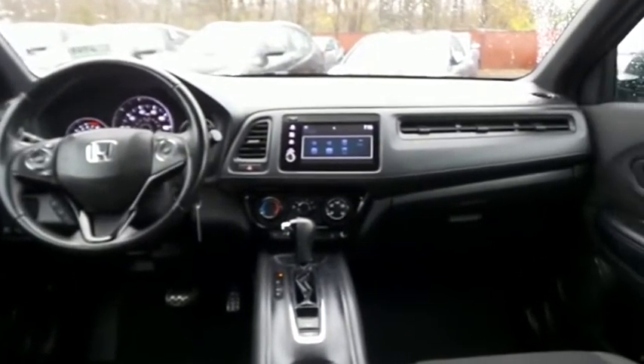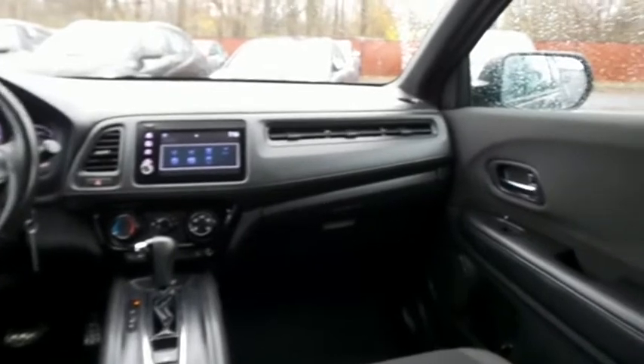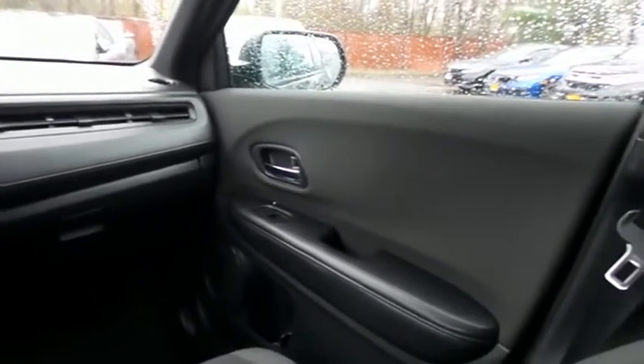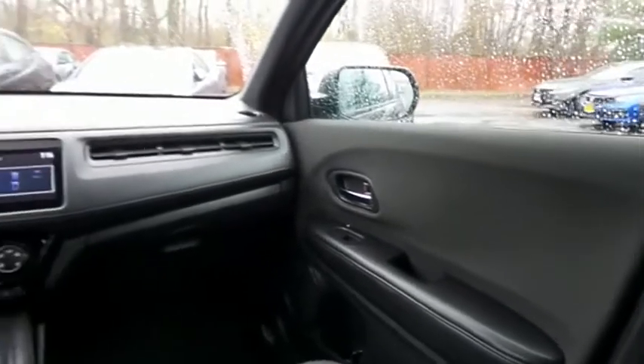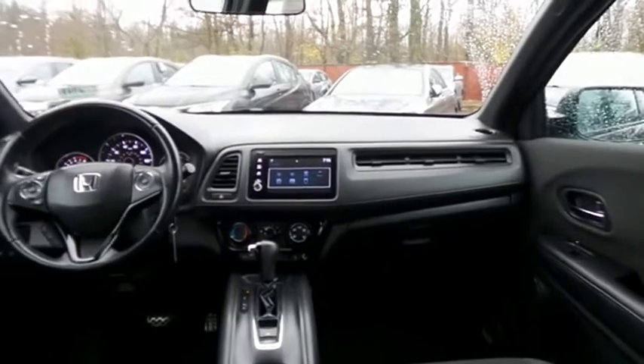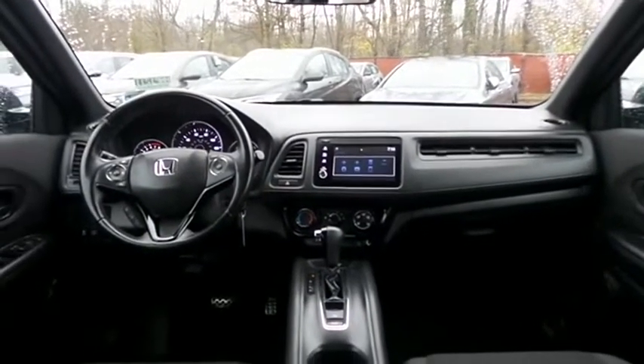It has a leather-wrapped telescoping steering wheel with paddle shifters and radio controls, with a six-speaker 180-watt sound system with USB port, Bluetooth audio, Pandora capabilities, and smartphone integration.